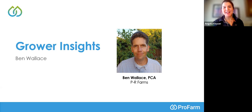Ben, thank you so much for being on today. I know you're a super busy guy. Not only are you full-time at PR Farms, but you're in your final semester getting your plant science degree at Fresno State. You also have a lot of experience not only with citrus and almonds, but also table grapes.